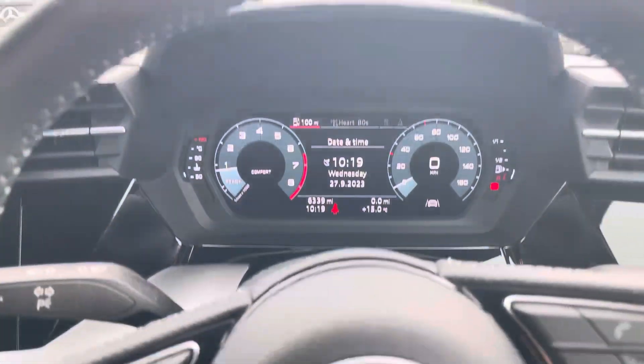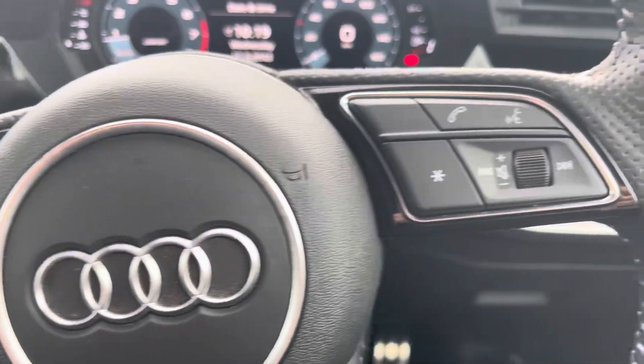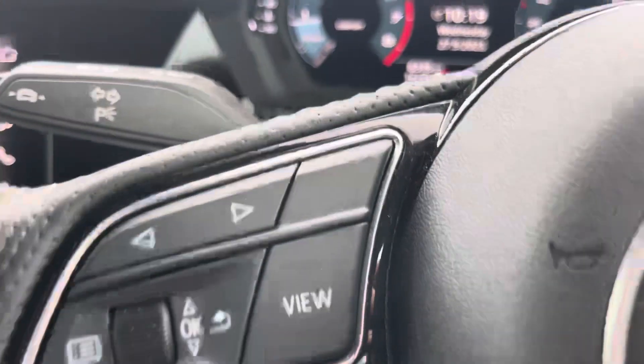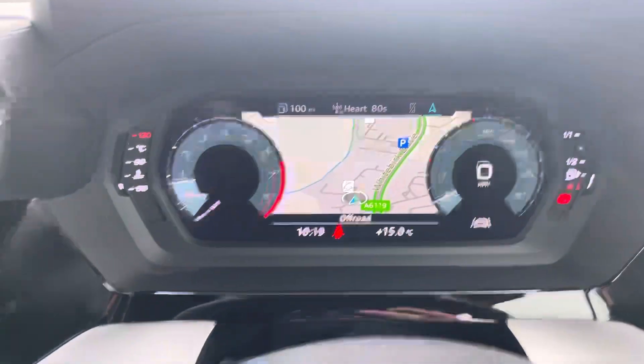Taking a look at the multifunctional steering wheel, it houses buttons on the right for volume control and hands-free calls, and on the left to control the Audi virtual cockpit, allowing for a customisable experience whilst out on the road.